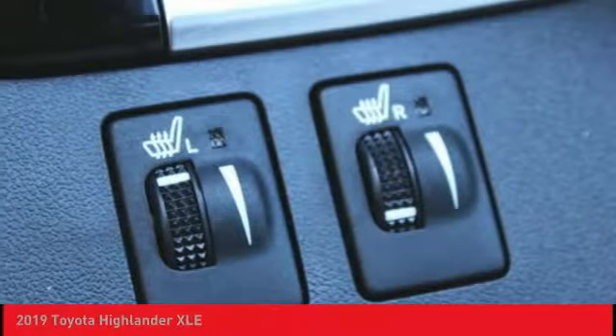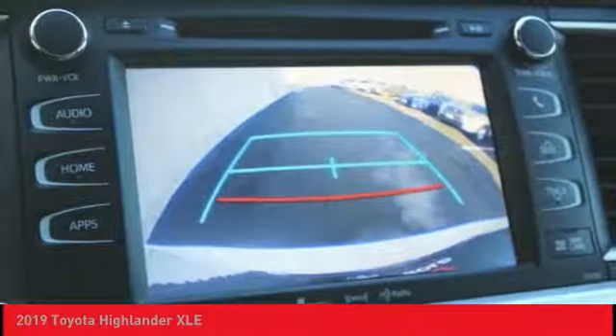Navigation system, power lift gate, anti-lock braking system, traction control.